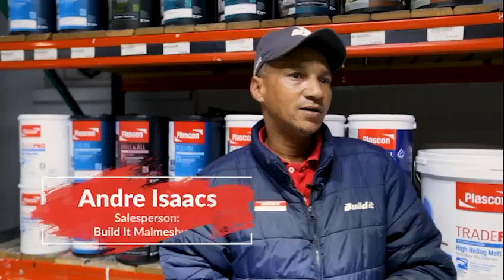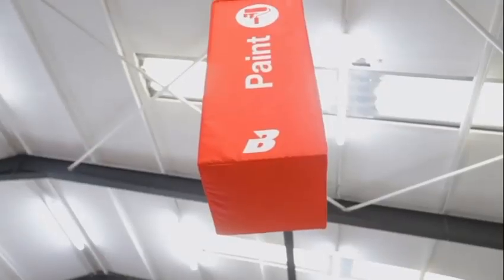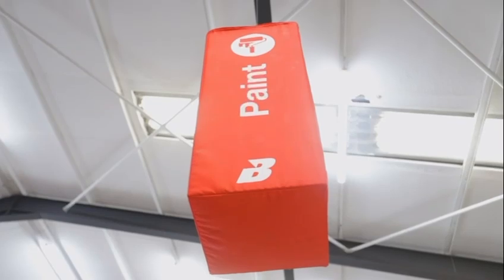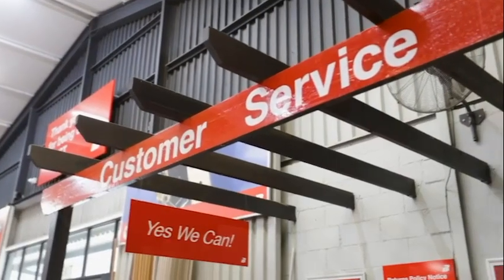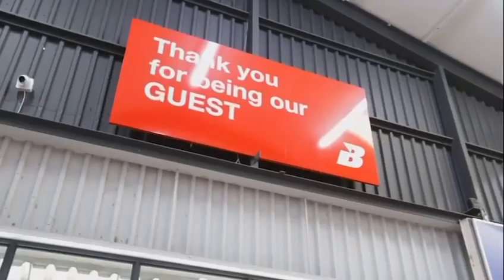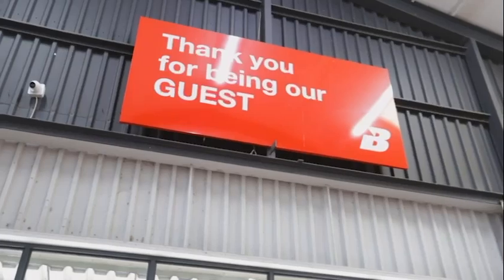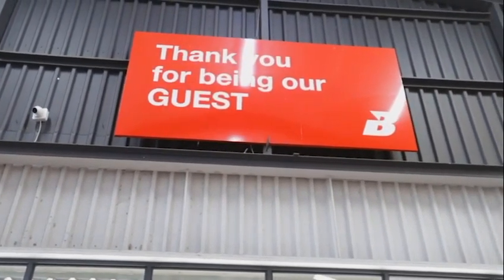A lot of clients come here because they know all our salesmen can mix anything here. So the client only has to wait for the next salesman when he's busy, so we can go to the account customer service and get this paint mixed and go and do the job. Our customers consist of DIY enthusiasts, homeowners and small to large contractors.